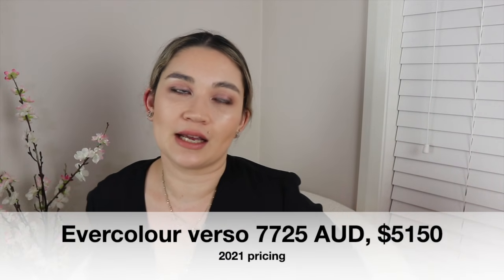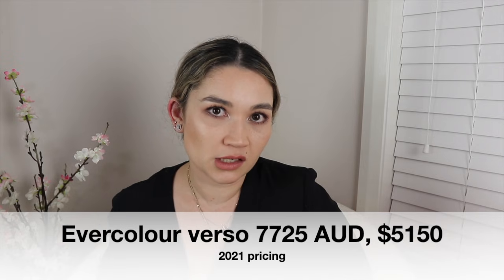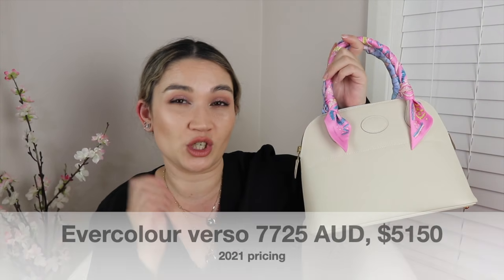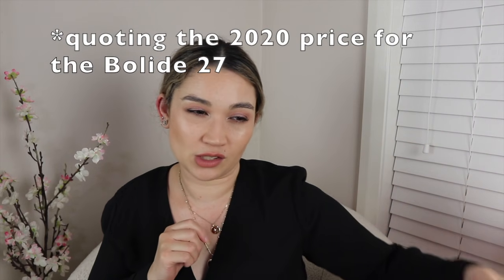For the price point of the Mini Bolide, you're really not getting great value for money compared to the Bolide 27, which is in Epsom at $8,755 Australian. You're paying about $1,000 less for a much, much smaller bag. That's kind of the only downfall with the price point, but it is still a cute bag and it pays homage to the house, being modeled after the 1923 Bolide.